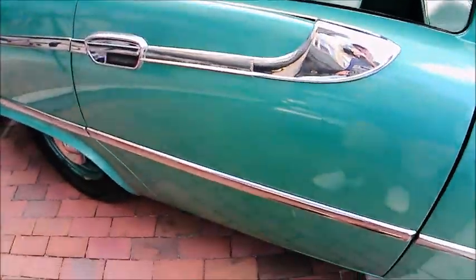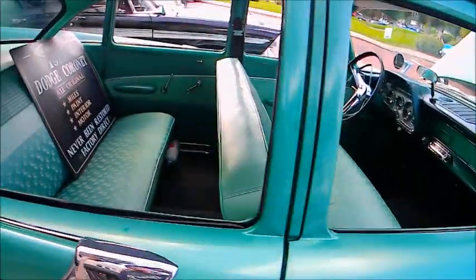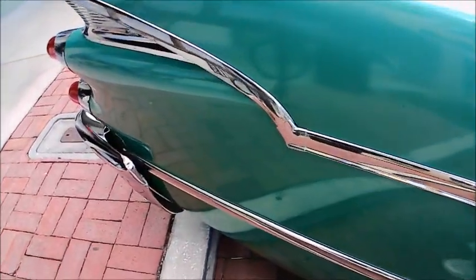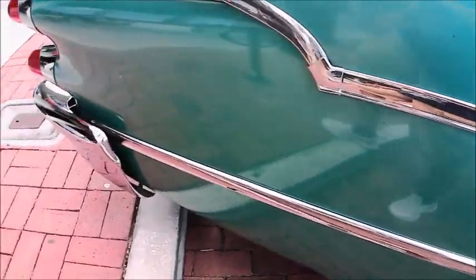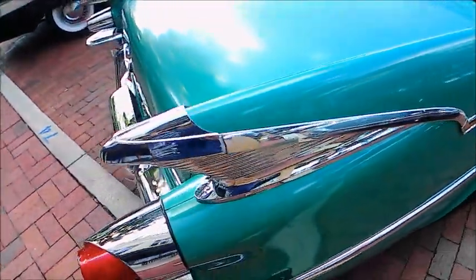...little vent window there in the front is adjusted there for maximum air coming into the car. That's how you air-conditioned cars back in the day, before air conditioning was widespread. Notice there's plenty of trim here on the car on the side.